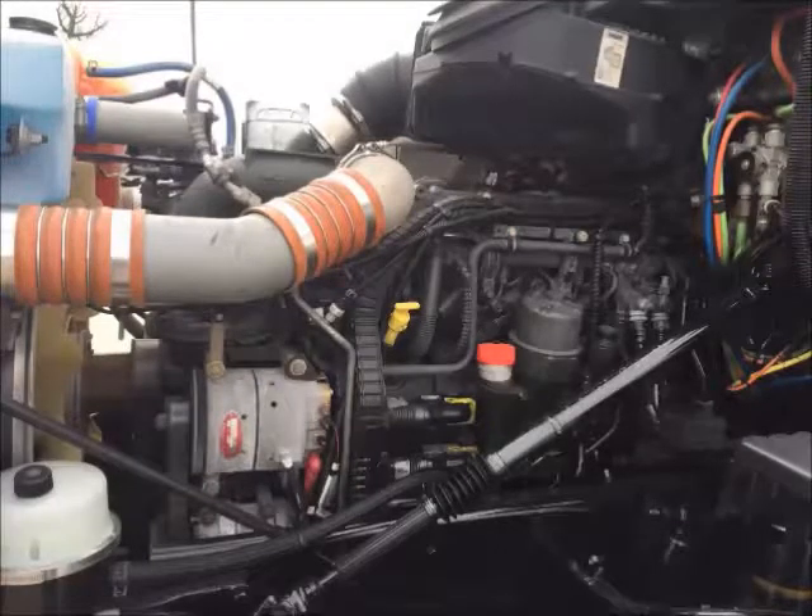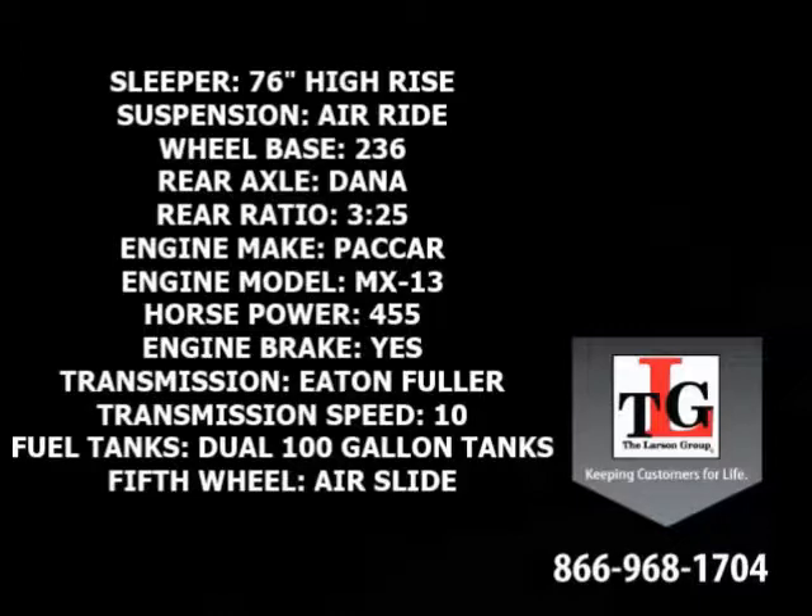The Paccar MX-13 provides 455 horsepower and runs quiet and smooth. Sporting a 76-inch high rise sleeper, air ride suspension, a 236-inch wheelbase, Dana rear axles in a 3.25 ratio, Paccar MX-13 455 horsepower with a factory engine brake, Eaton Fuller 10-speed manual transmission, dual 100-gallon fuel tanks, and an air slide fifth wheel.